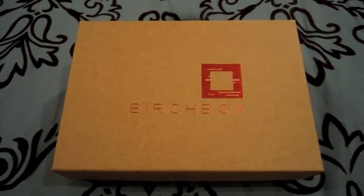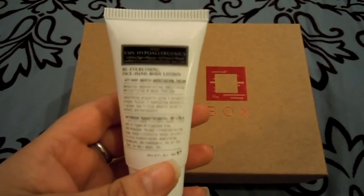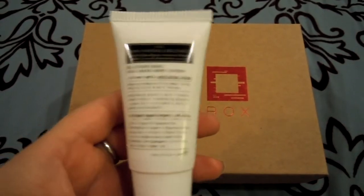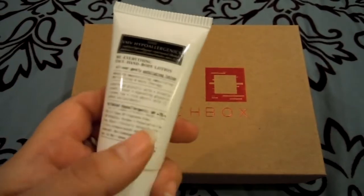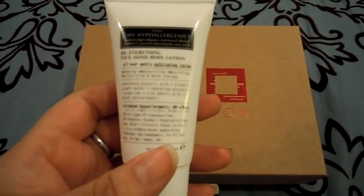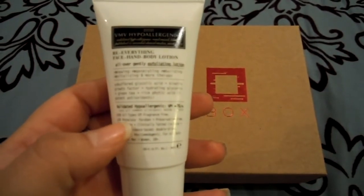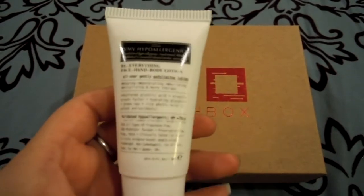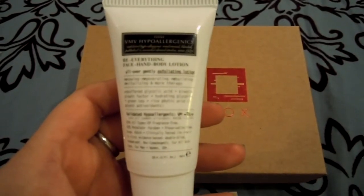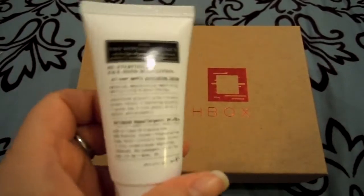Next thing is by VMV Hypoallergenics — this is basically an all-over lotion. It's a cool concept, though I wouldn't buy it. It's great for travel because it's hypoallergenic, and it even has some scientific studies referenced on it. It's preservative and paraben free, and it's anti-aging, fragrance free, and good for skin renewal. So I'll use this for travel, but I wouldn't buy it.